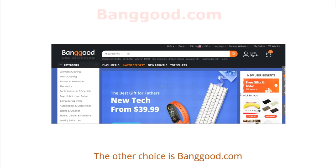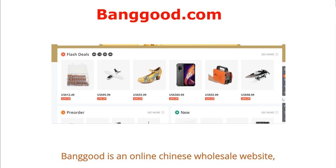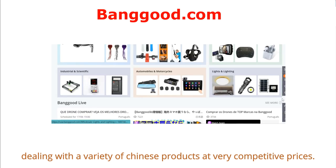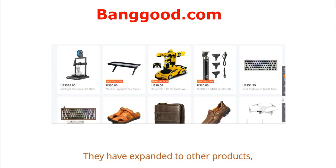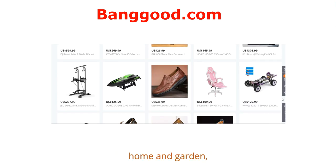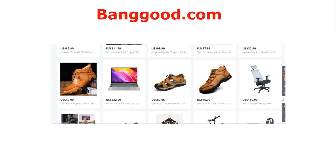Another choice is Banggood, an online Chinese wholesale website dealing with a variety of Chinese products at very competitive prices. Starting from electronics, they have expanded to other products including clothing and apparel, home and garden, mobile phones and accessories, sports and outdoor, and more.